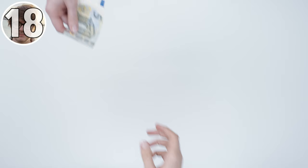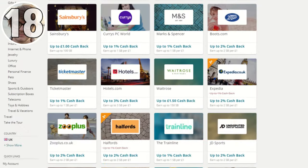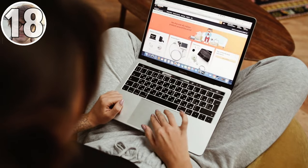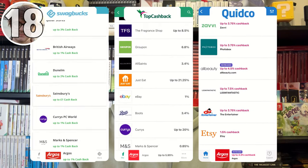You can also use Swagbucks as a cashback platform, similar to something like Top Cashback. Simply find a store you're planning to purchase from, click the link, and you'll be redirected to the platform where you can get a certain percentage of your money back when you make that purchase. Personally I like to compare different cashback sites to get the best rate possible, and it's always worth shopping around to make sure you're getting the best cashback on your purchase.